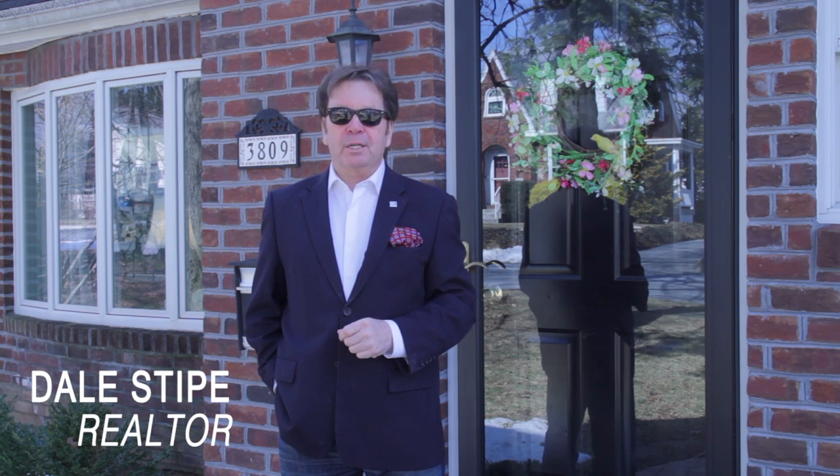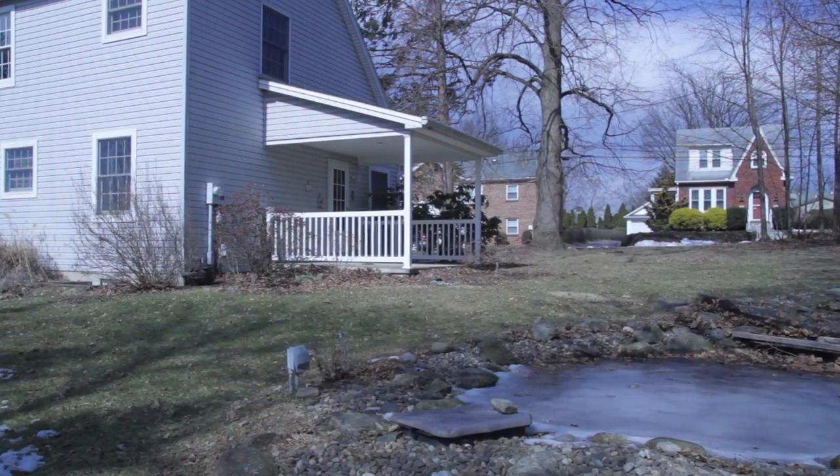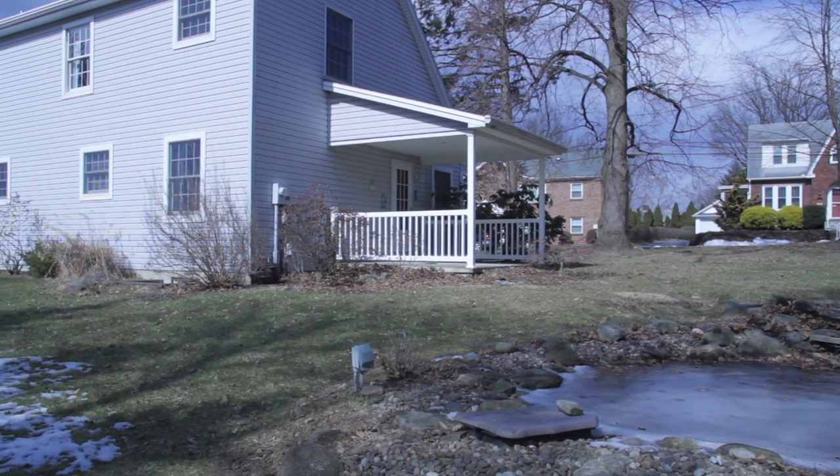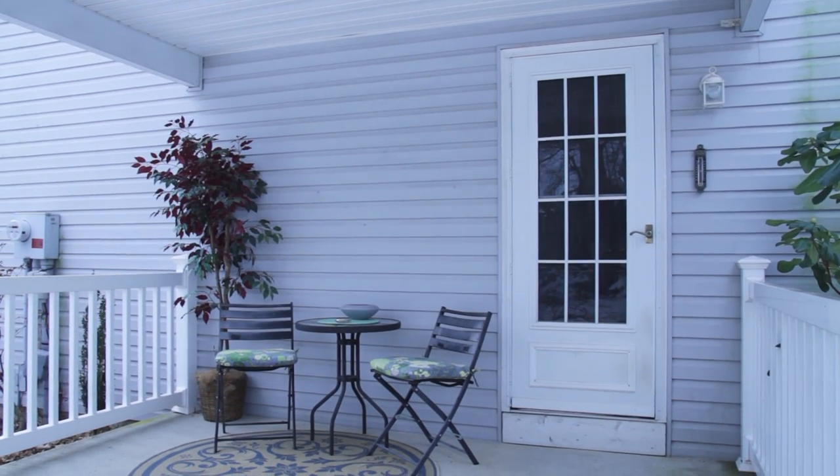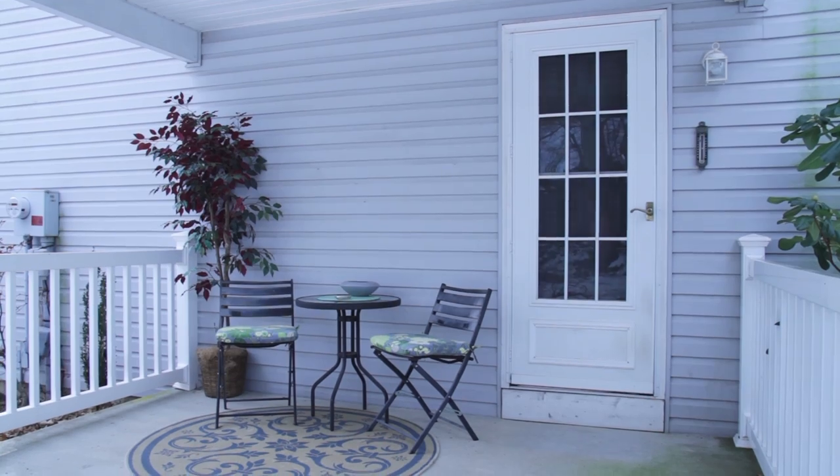Hello and welcome to our viral video tour of 3809 Centerfield Road in Harrisburg. I'm Dale Stipe with the Stipe Realty Team at Coldwell Banker Residential Brokerage, and I'll be your host. Today's tour takes us to the suburbs of Harrisburg, the capital city of Pennsylvania. This home is in a residential neighborhood, conveniently located to major highway arteries, shopping, and all areas surrounding the Harrisburg region.